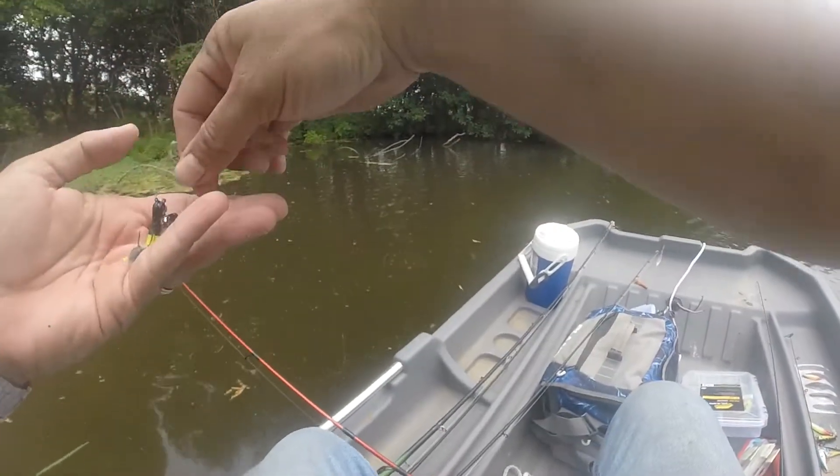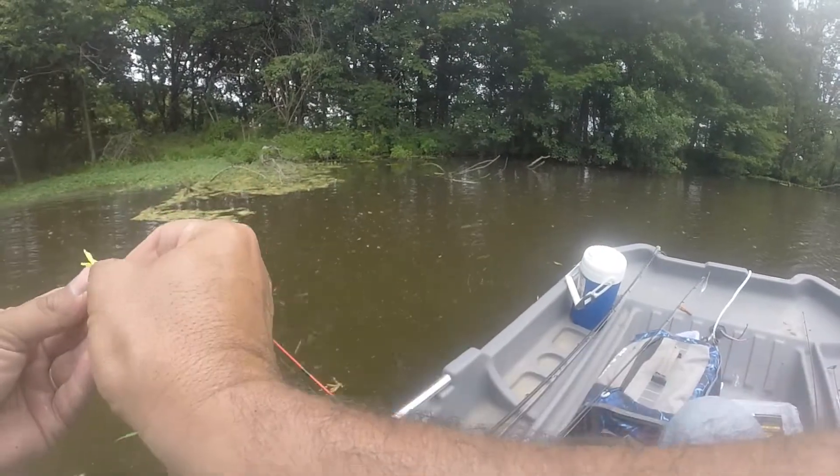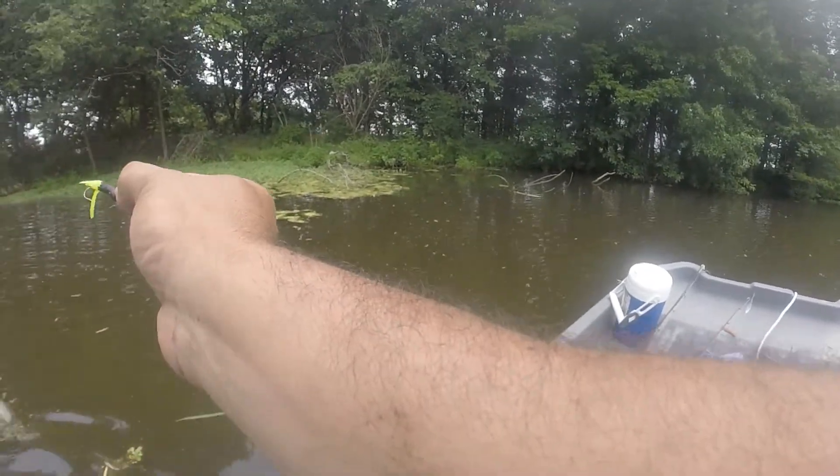What in the world — is that an eyeball? Did I pull the eye out of something or what? Hope not, but I don't know.